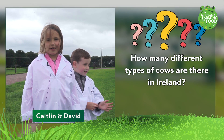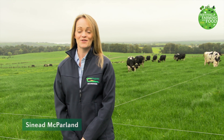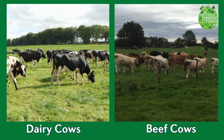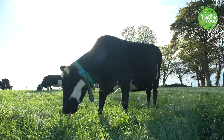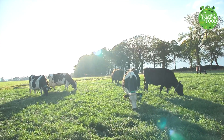How many different types of cows are there in Ireland? Hi, I'm Sinead. There are two main types of cows in Ireland. Dairy cows are really good at making milk and beef cows are really good at making meat. When you look into a field, you'll probably see lots of different colours, shapes and sizes of cows. That's because just like we have lots of different dog breeds in Ireland, we have lots of different cow breeds as well.